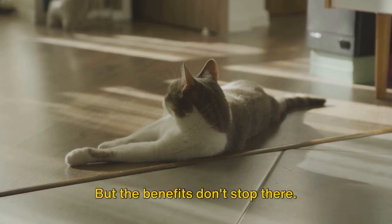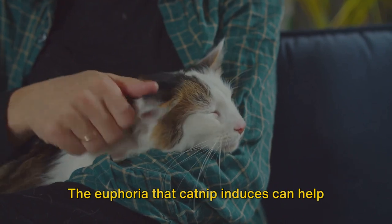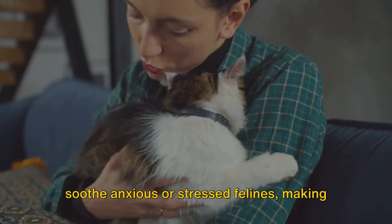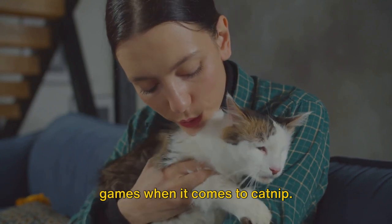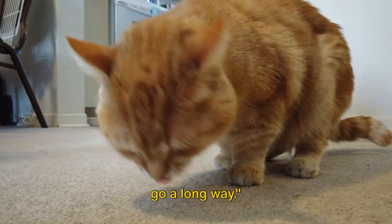But the benefits don't stop there. Catnip also acts as a stress reliever for some cats. The euphoria that catnip induces can help soothe anxious or stressed felines, making it a valuable tool for maintaining their emotional health. So remember, it's not all about fun and games when it comes to catnip — a dash of catnip in your cat's food can go a long way.